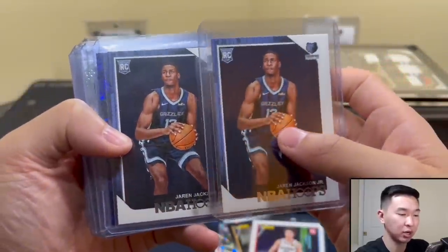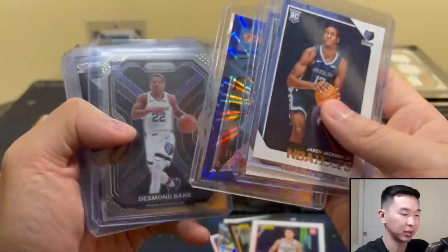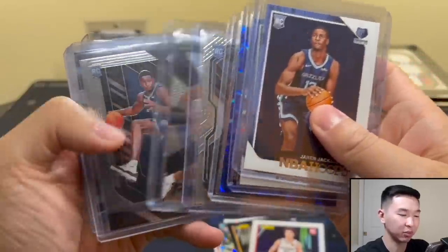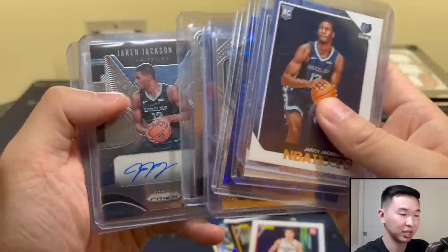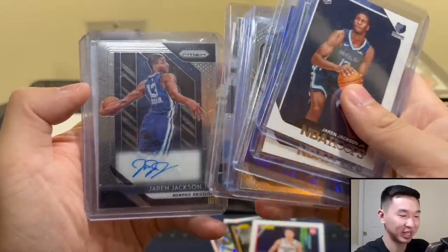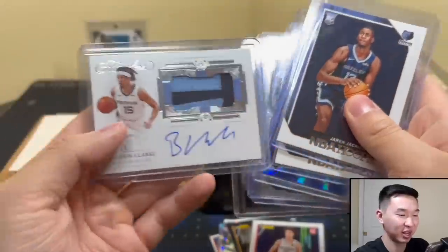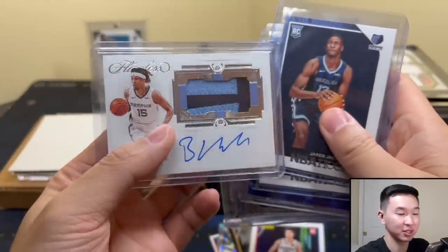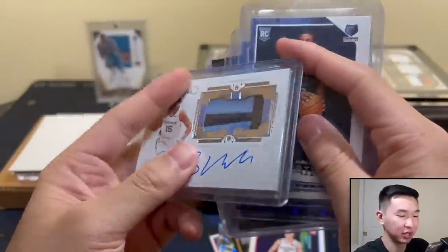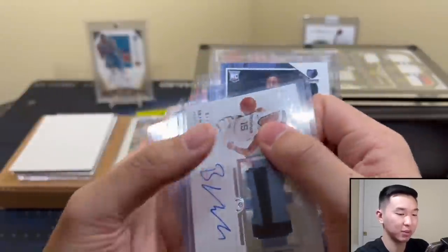Got some Grizzlies action here as well. Appreciate everyone who made a deal with me or sent stuff in. Got some Desmond Bane, some Jaren Jackson — love Jaren's Prizm, very nice card. And then we got a Brandon Clark Flawless, one of 25 — interesting and very cool, love these, game-worn patch on the back. Huge dub.